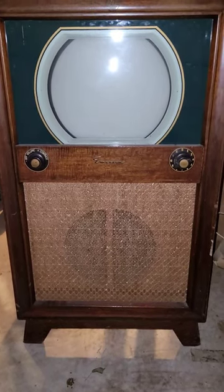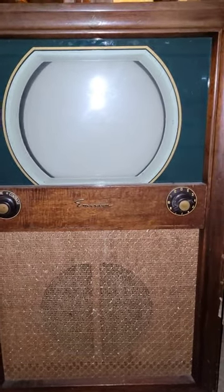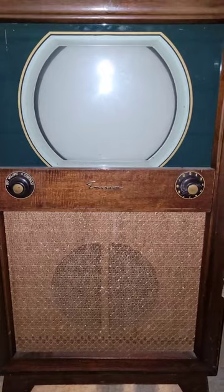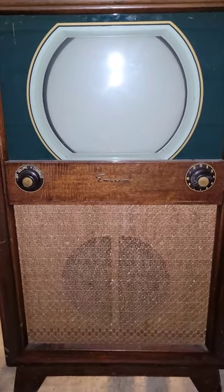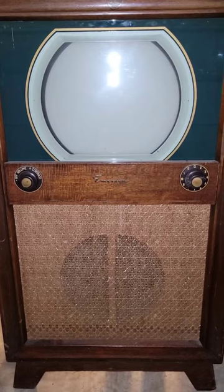Here is my awesome $10 antique store score — this is an Emerson television console set. This is exactly what I was looking for; I want to be able to put a modern TV on top of it in my future house. I just could not believe that an antique store had this for 10 bucks. They claim it's non-working and there are some cosmetic issues, however I am thoroughly satisfied with my purchase.